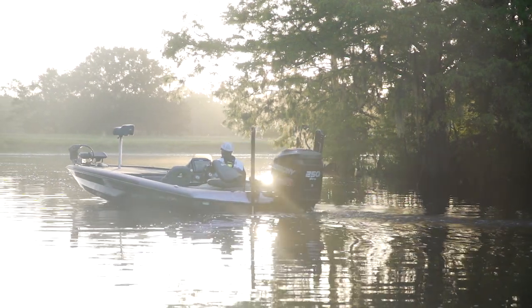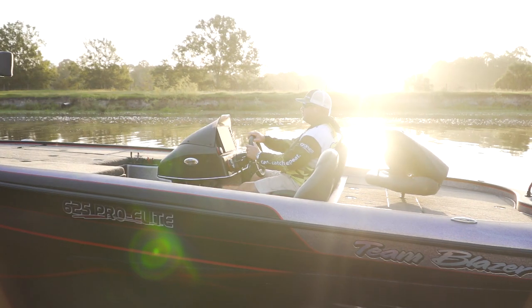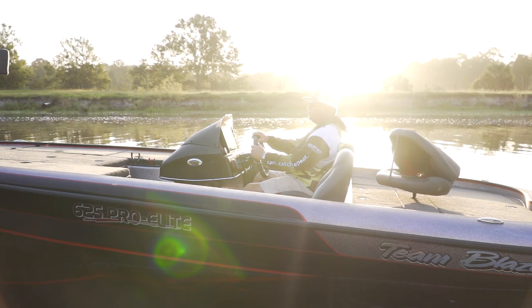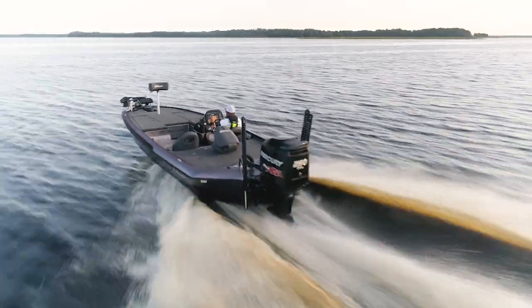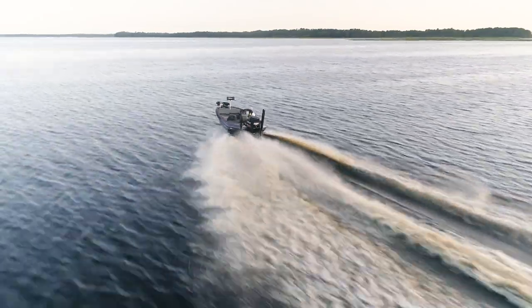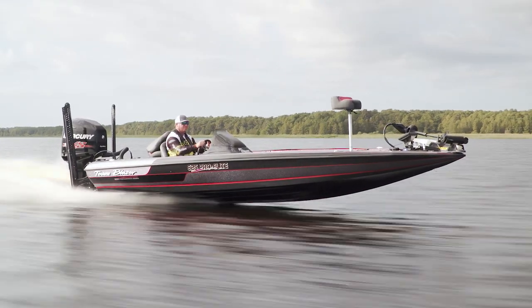In the world of tournament bass angling, there's only one certainty: one angler will rise above the rest. It takes skill, luck, determination, and having one of the fastest, most versatile fishing platforms available — the Blazer 625 Pro Elite.